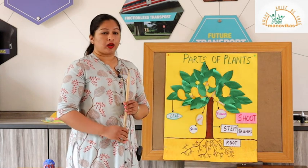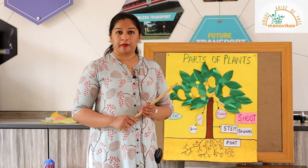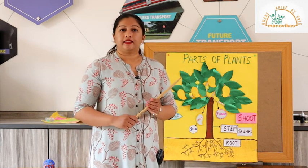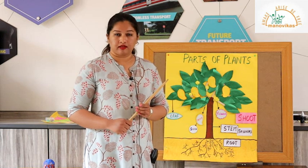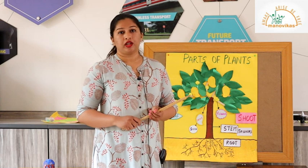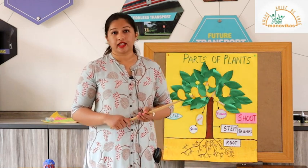Now first we will learn about roots. Roots are the main part of a plant — they hold the plant steady and they take in nutrients and water from the soil. Now roots are of two types: one is the tap root and the other is the fibrous root. We will learn about tap root and fibrous root by watching the next video.